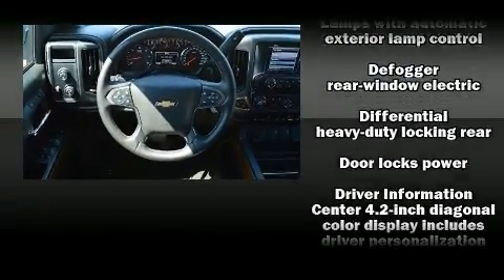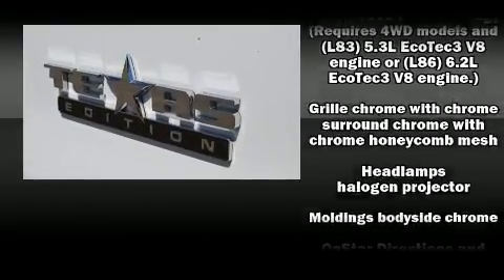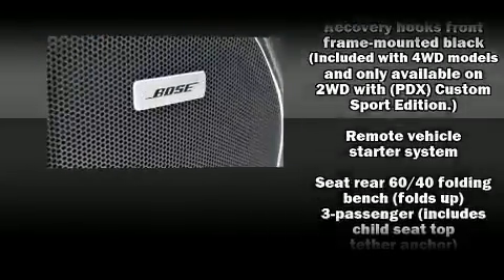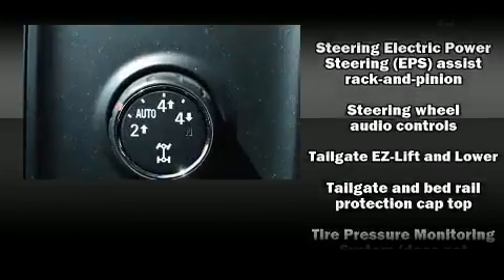Features such as automatic climate control and leather upholstery prove that economical transportation does not need to be sparsely equipped. With side-curtain airbags supplementing the rest of the safety network, you can be assured that you and your passengers will experience top-tier protection.